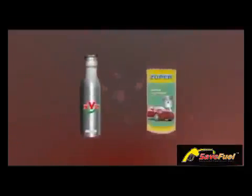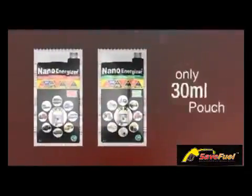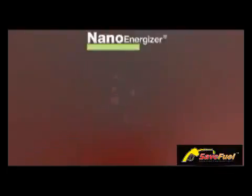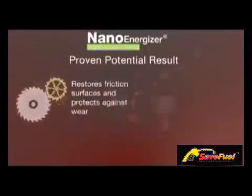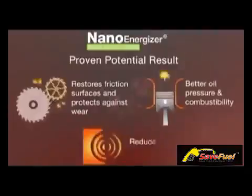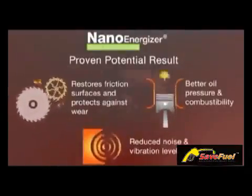Just a small quantity of NanoEnergizer does all that you need for your engine restoration. Proven potential results: restores friction surfaces and protects against wear and tear with CERMET coating, better oil pressure and combustibility, and reduced noise and vibration levels.